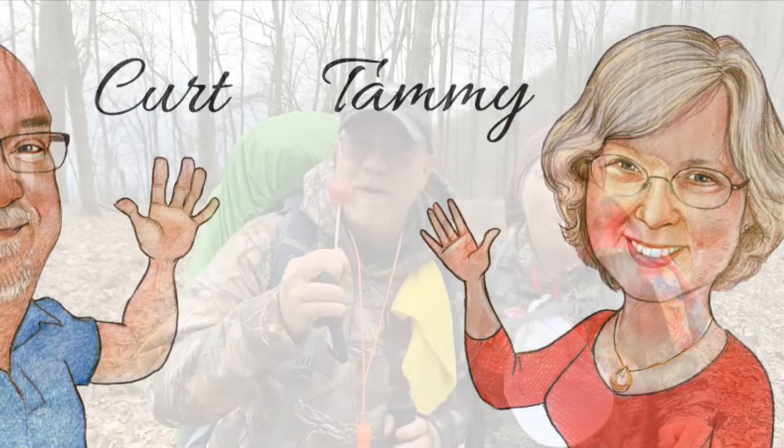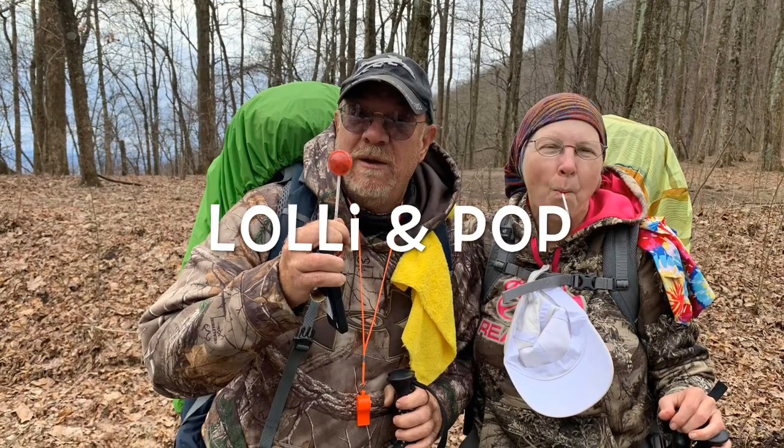Welcome to day 20 of Curt and Tammy's Appalachian Trail Adventure. Our trail names are Valet and Pop.